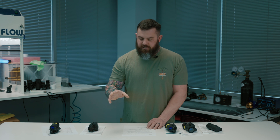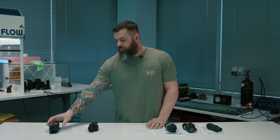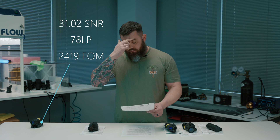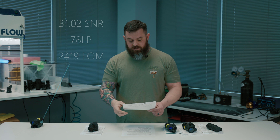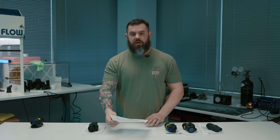Outside of those lighting conditions that was still a great tube. But to satisfy your frustration, I picked another random tube out of the lineup and it is kind of similar — 31.02 SNR, 78 line pair, 2419 overall merit.